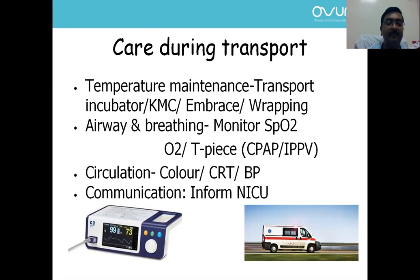Just a few points about care during transport. During transport, ensure euthermia and temperature maintenance with the transport incubator. Use kangaroo mother care if it is a low birth weight neonate, or M-base wrap for low birth weight newborns. Ensure open airway, ensure adequate breathing, and monitor saturation during transport.